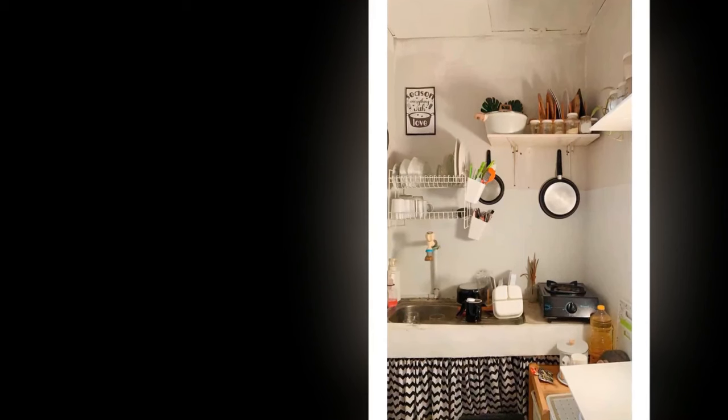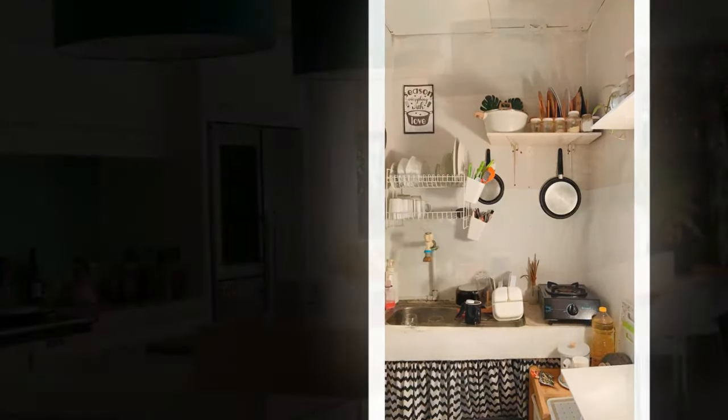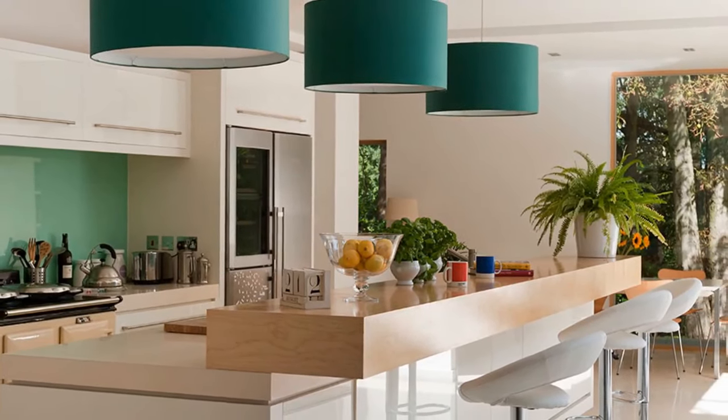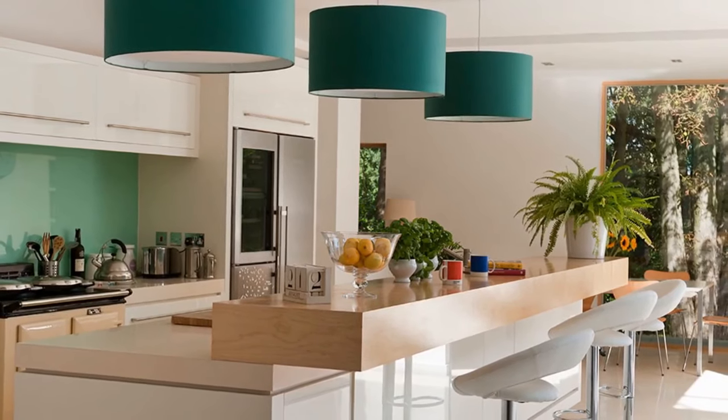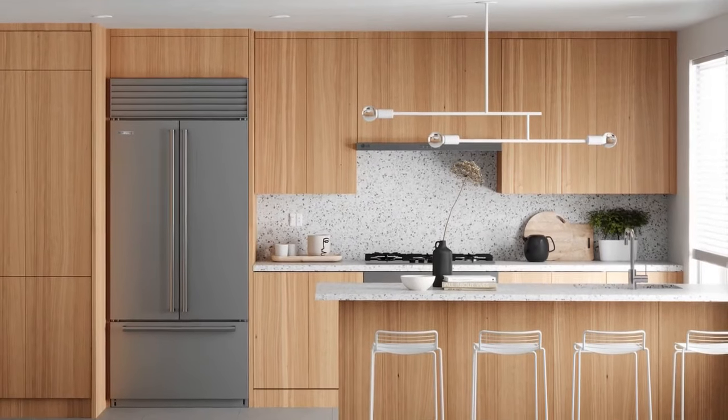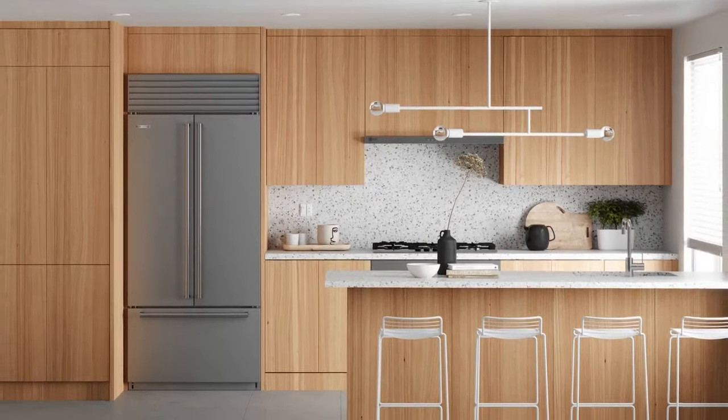Lighten up the space by maximizing natural light — keep windows uncluttered and opt for light-colored blinds or sheer curtains to brighten your kitchen and make it feel more spacious. For strategic lighting, pendant lights over your sink or island add modern style and task lighting; look for simple geometric shapes or matte black finishes to complement the minimalist aesthetic.